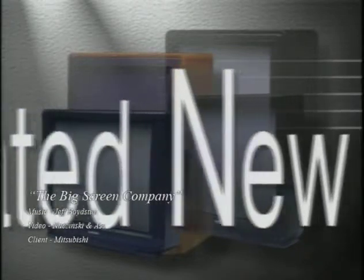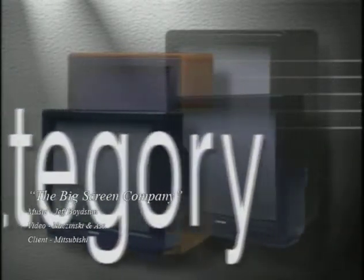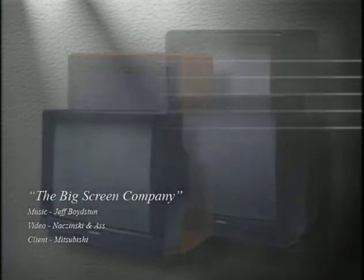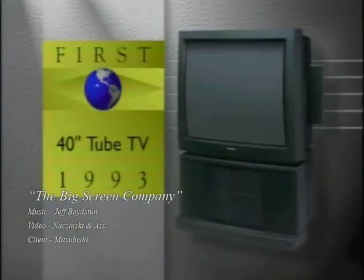This revolutionary development created yet another new category of big-screen television. It was the foundation for the next breakthrough in big-screen tubes: Mitsubishi's 40-inch direct-view CRT, the world's largest mass-produced picture tube.